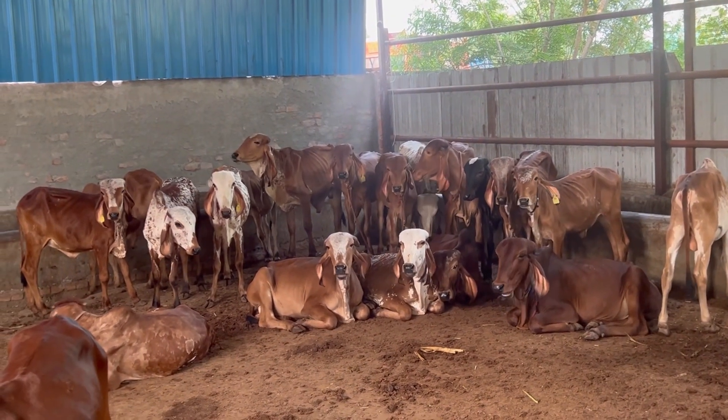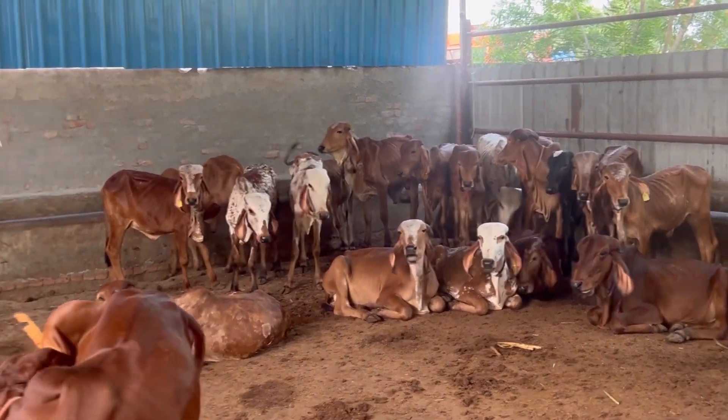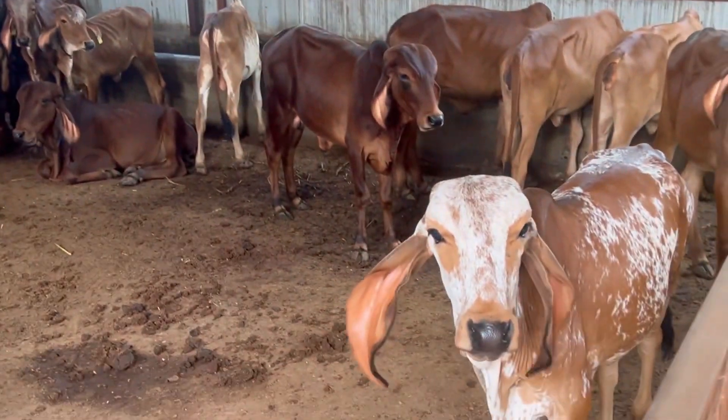Hello friends, welcome to our Gold Lev Dairy Farm. As you can see, there are so many beautiful children.